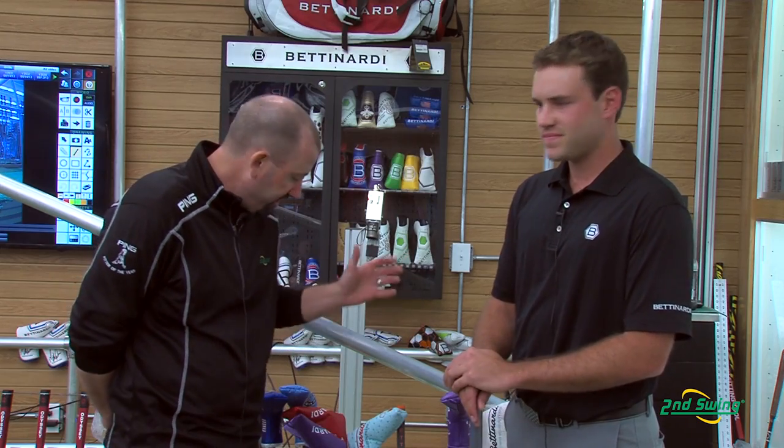All the putters that Sam talked about are available at Studio B at Second Swing Golf. Come visit us at SecondSwing.com or one of our two retail locations in Minnesota.